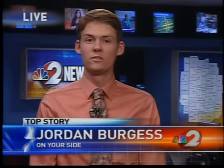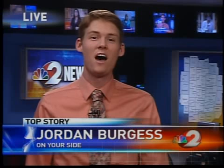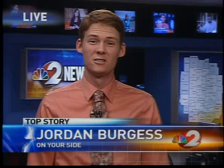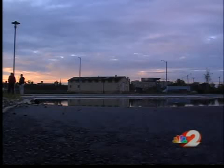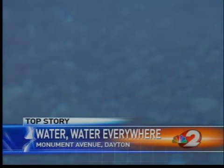Right now, crews are still investigating, but they tell me the water main that broke is nearly 100 years old. When you combine that amount of time with the amount of water pressure in the pipe, it can equal what we had this morning. Check out the parking lot pond that water main break left behind here outside a Tech Town building off Monument Avenue and Taylor Street.